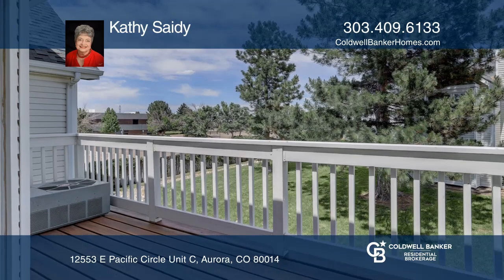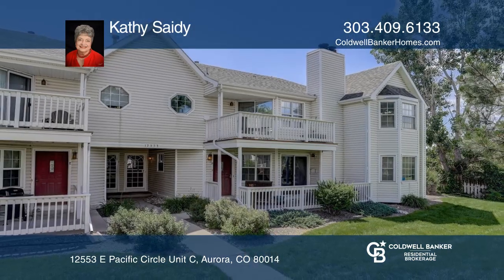There are two master suites and a one-car attached garage. Kathy Sadie has all the details.